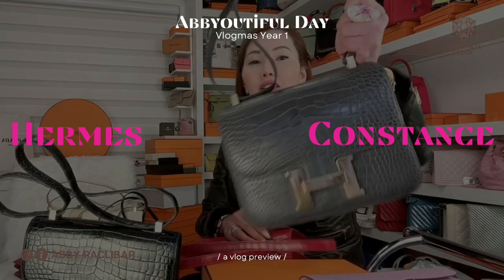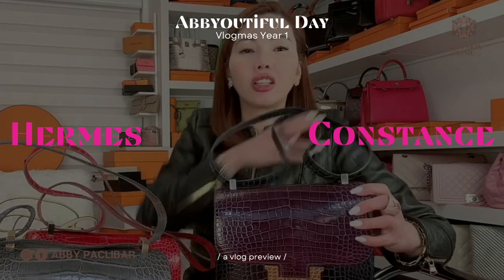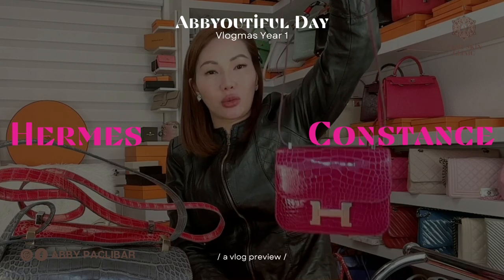I rarely have a gray bag. This tri-color limited edition bag — I got this this year, 2022.